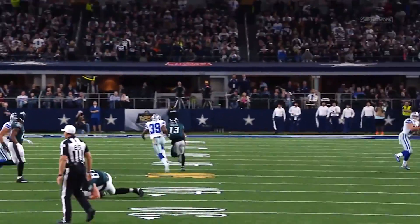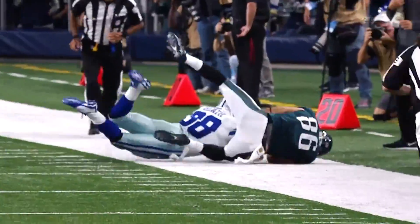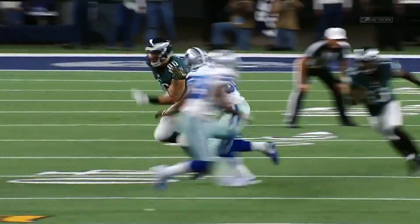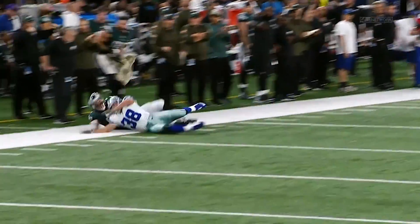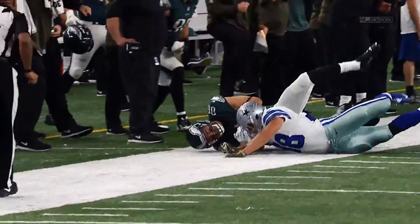Right goes Bradford, he is firing, and it is caught along the near sideline. It is a catch by Zach Ertz. Really good coverage by the defender, and Ertz just fights him for the football, and he comes up with it.